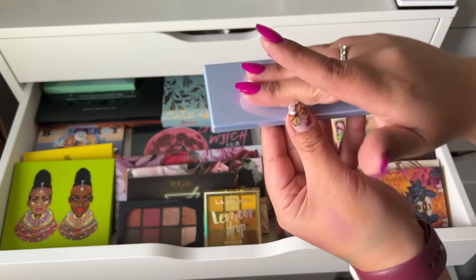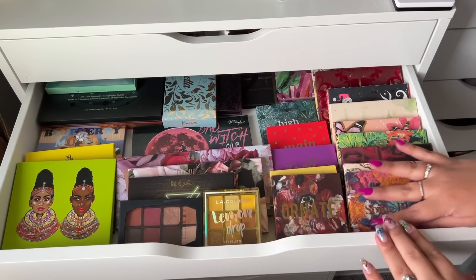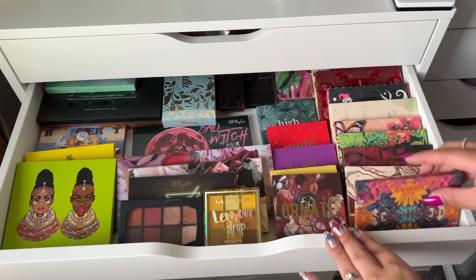And then this one by Dose of Color — Snow Angels — I'm decluttering. I just don't reach for it and it's been sitting there for a while because I've been meaning to declutter it, so this is going to get decluttered.